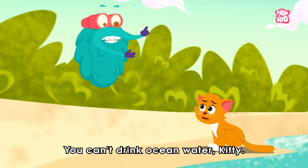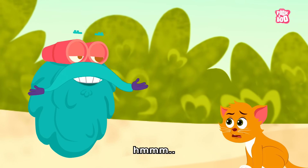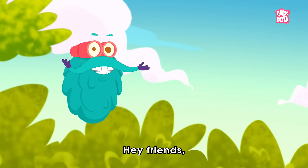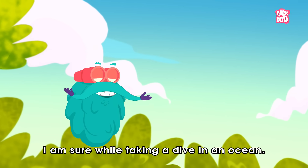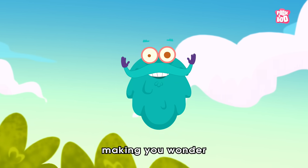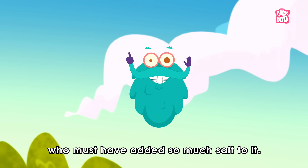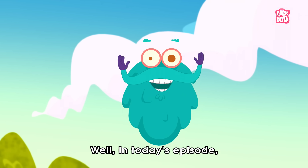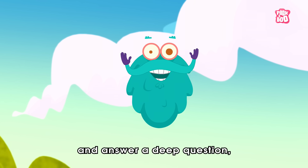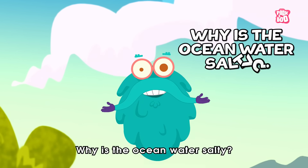You can't drink ocean water, Kitty. It's salty. Hmm, that's an excellent question. Hey friends, I'm sure while taking a dive in an ocean, you must have got a little taste of its salty water, making you wonder who must have added so much salt to it. Well, in today's episode, let us try to debunk this mystery and answer a deep question: why is the ocean water salty?